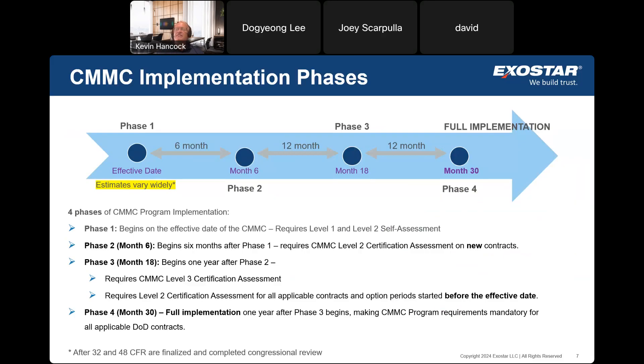When CMMC takes effect — expected in early 2025 — it will be implemented over a 30-month phased period. For the first six months, it'll be the same as today: self-assessment for Level 1 and Level 2. Phase two is when Level 2 certification assessments will be required on new contracts. Phase three adds Level 3 on new contracts and Level 2 requirements on renewals and option periods. Phase four, after that 30-month period, is when you expect full implementation.